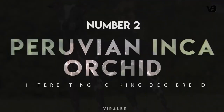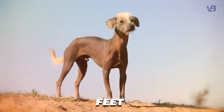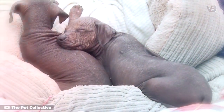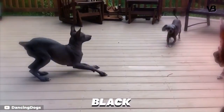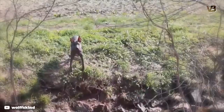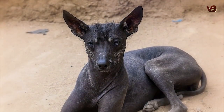Number 2: Peruvian Inca Orchid. Also called simply the Peruvian hairless dog, the Peruvian Inca Orchid is obviously hairless, with hair on the head, tail, and feet, and a few stray hairs on the dog's body. There are also a small number of dogs that have coats, but they are the minority. The exposed skin on these dogs can be solid-colored or mottled, and according to international standards, the color of the skin can be shades of black, gray, blue, brown, and blonde. White or pink spots shouldn't cover more than one-third of the body. Personality-wise, the AKC says the dogs are lively, alert, well-mannered, and playful. They're also charming, affectionate, and loyal. Like all hairless dogs, they need sunscreen when they go outdoors in the sun.